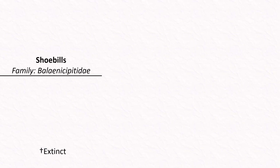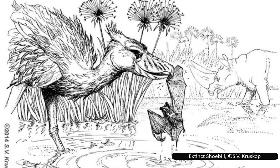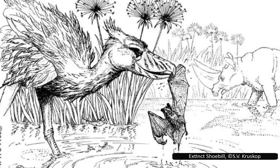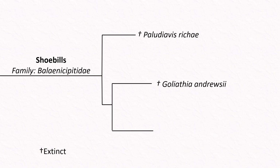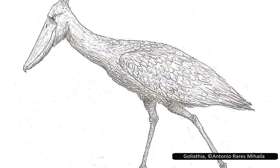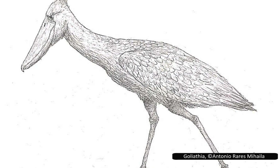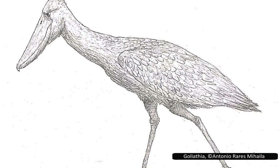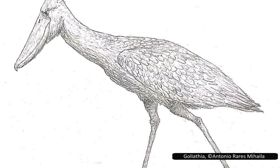Balaenicipitidae, although it only has one living species, has more known extinct relatives than the Hammerkop. The family has three genera, each with only one species. Balaeniceps is known from two fossil leg bones found in Pakistan and Tunisia from the upper Miocene, around 11 to 5 million years ago. Goliathia is known from wing and leg bone fragments from Egypt around 33 to 28 million years ago, and was larger than the modern species — possibly reaching heights of just under 2 metres, or 6 to 6.5 feet. There are arguments it may be closely related enough to the living species to be moved to the same genus.